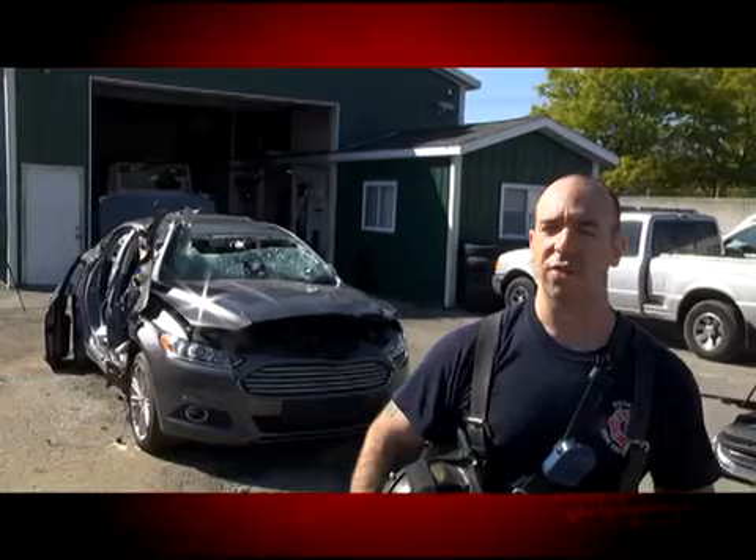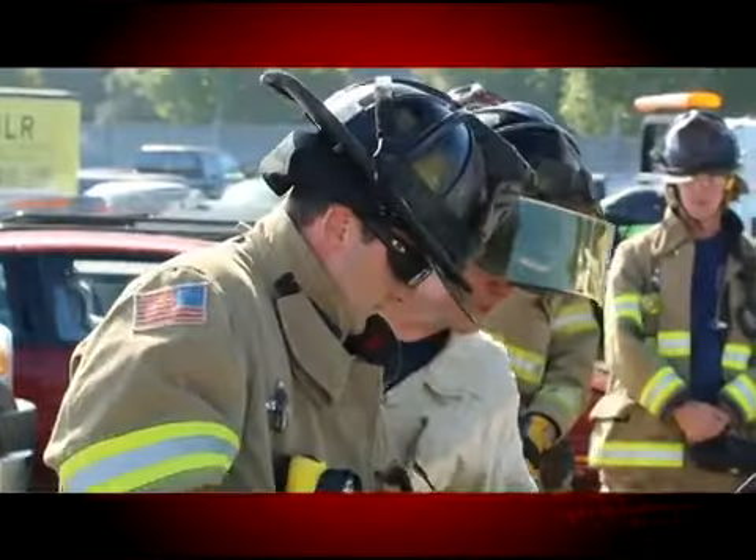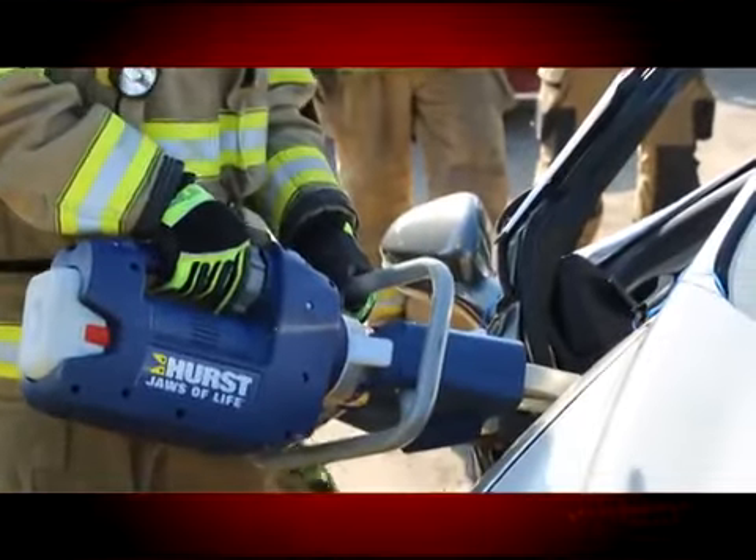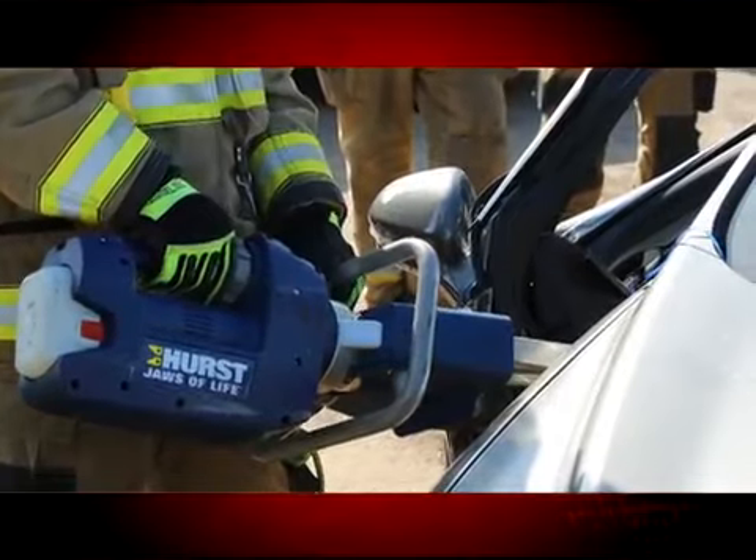Ford brought us out some cars, and usually when we get cars to practice on, they're old junker cars that have been in accidents already — usually older cars. The newer technology that all the car manufacturers are using, not just Ford, means these cars are much, much stronger. They use a steel called boron steel. It's a lot harder.